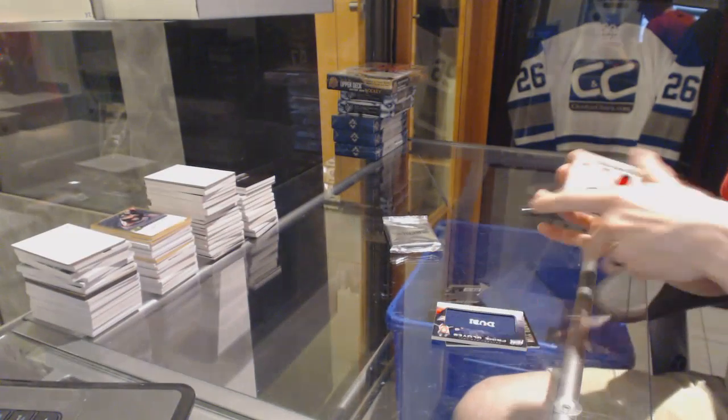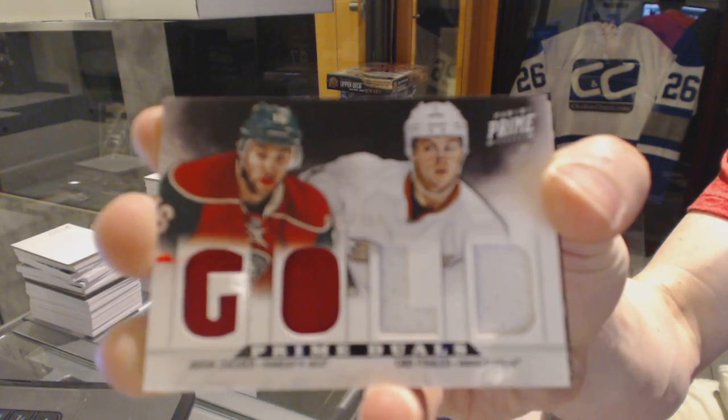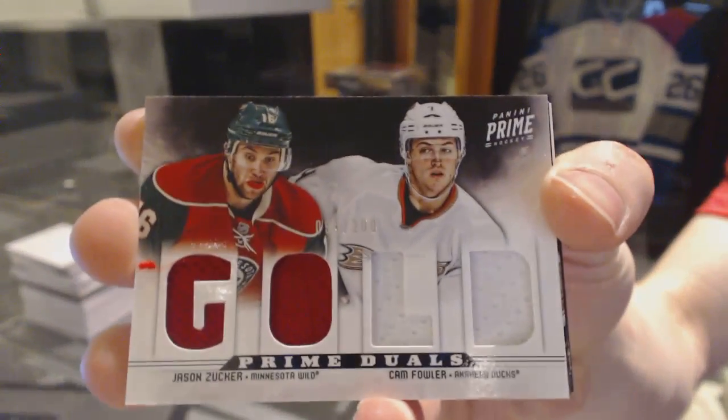We've got a dual player quad jersey, number 200, Jason Zucker and Cam Fallon.